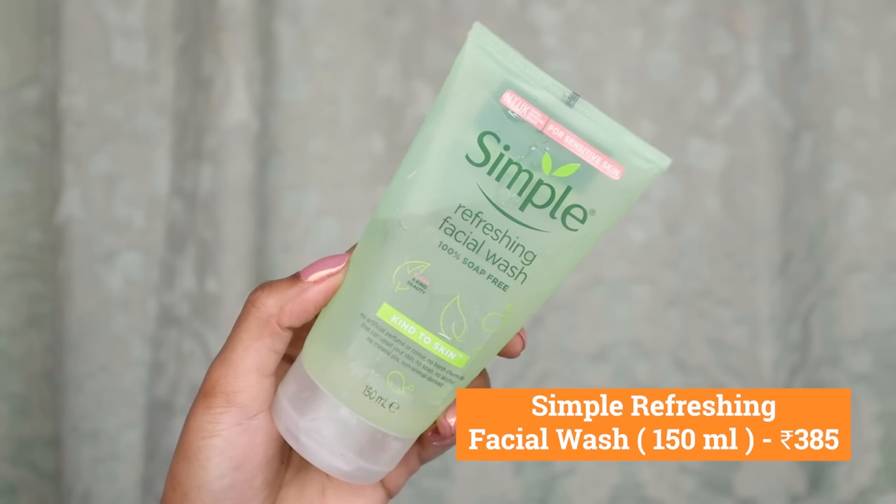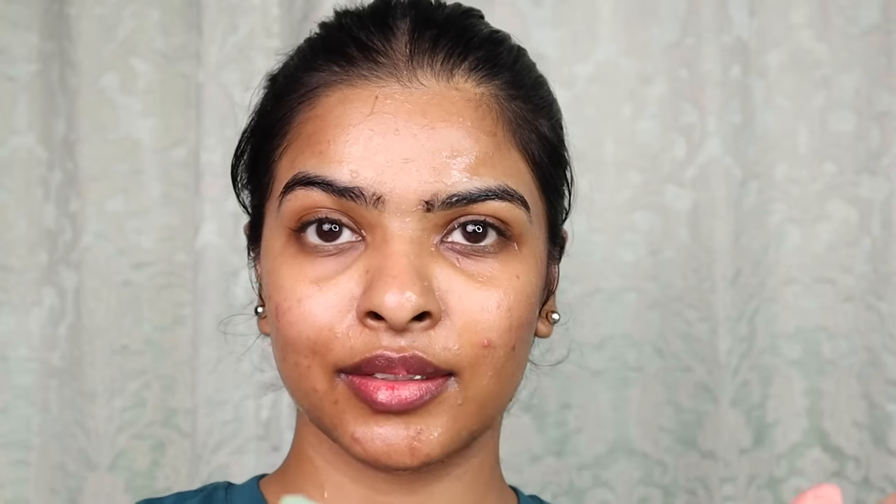I want to recommend a good quality, simple face wash to cleanse and refresh your face, after which you can do your proper skincare. When I saw this Simple Refreshing Facial Wash on 30% off on Myntra, I had to suggest it. One of the best quality face washes I've used — 100% soap-free formula with no color, no perfume, and no harsh chemicals.